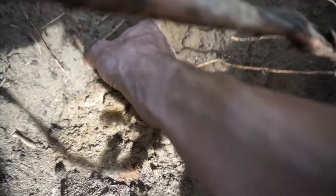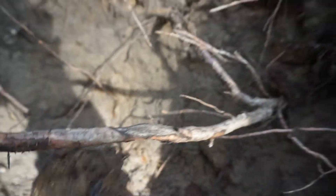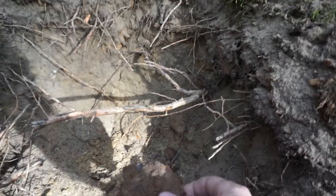It's round. It looks like there might be a gas mask buried here as well. Yeah, it's a piece of a gas mask.